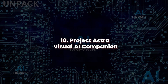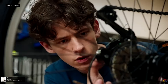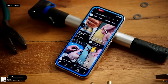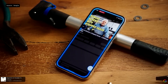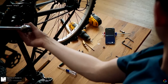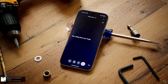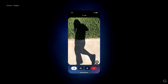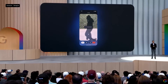Project Astra: visual AI companion. Project Astra combines computer vision and language understanding into a real-time assistant. Point your phone at a task — a tangled cable, an art piece, or a manual — and Astra guides you step-by-step. It recognizes objects, reads labels, and provides instructions conversationally. Astra is ideal for DIY help, education, and accessibility. It tracks tasks over time with memory and spatial awareness, making it feel like a second set of smart eyes helping you navigate the world.